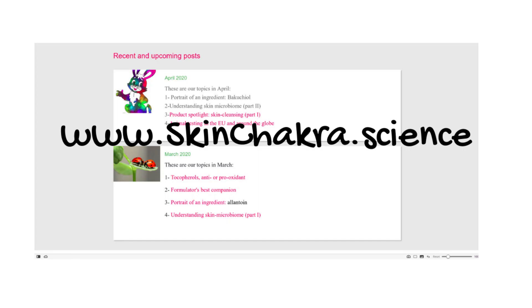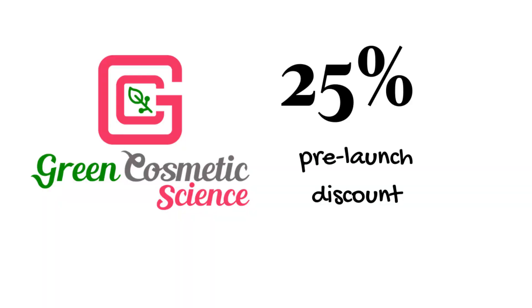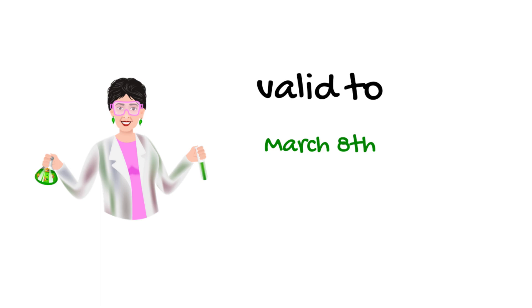We are going officially online on the 8th of March, which is International Women's Day, and we have a pre-launch discount of 25% on all membership plans until the 8th of March. Feel free to have a look at our plans, ask your questions, and I would be happy to have you as a member.